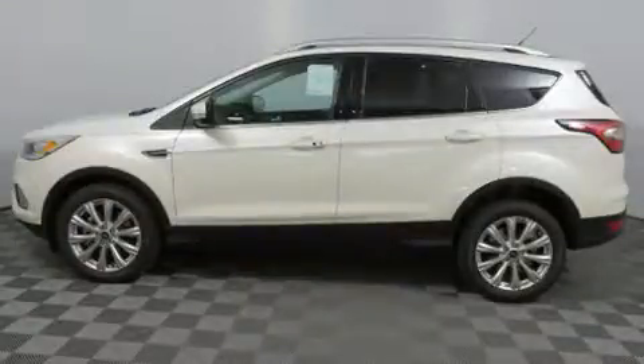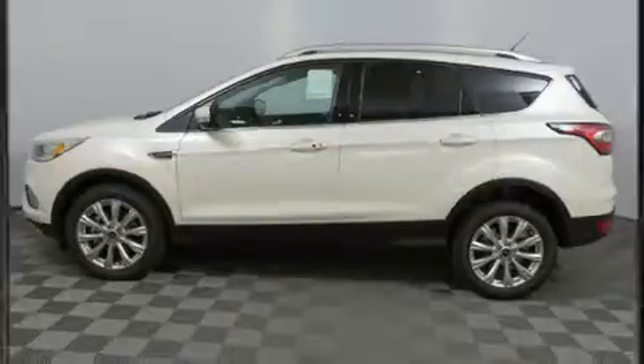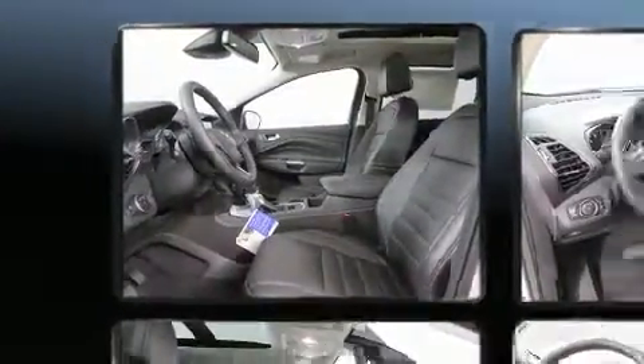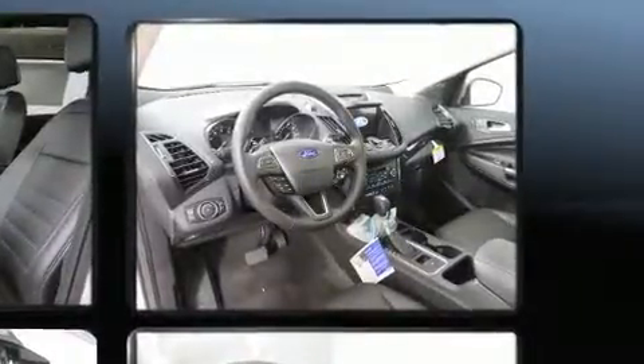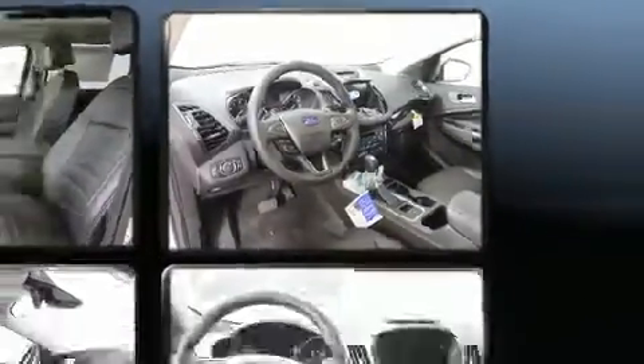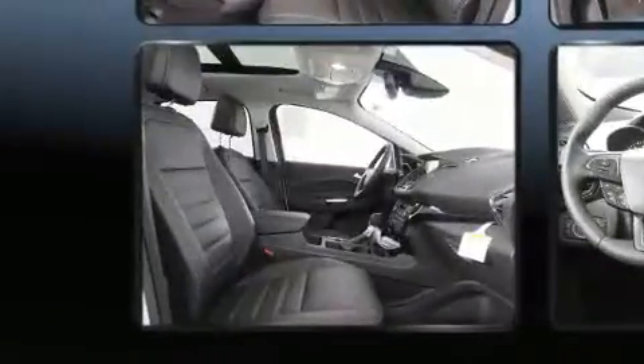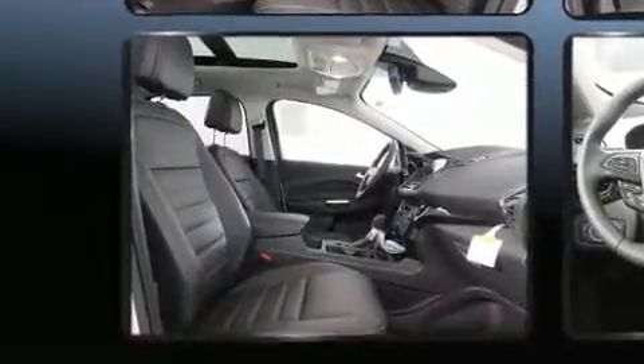A wealth of standard features means that you no longer have to sacrifice, like heated seats, front and rear reading lights, one-touch window functionality, blind spot sensor, and power seats. Features such as automatic climate control and leather upholstery prove that economical transportation does not need to be sparsely equipped.